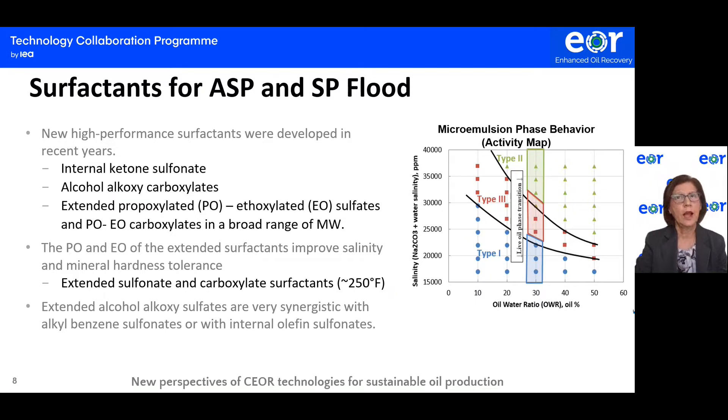Extended alcohol-alkoxysulfates are very synergistic with alkylbenzene sulfonate or with internal olefin sulfonate. Advances in surfactant technology development result in microemulsion Windsor Type III formation in a broad range of salinity and oil-water ratios, as shown in the microemulsion phase behavior activity map presented in this slide.